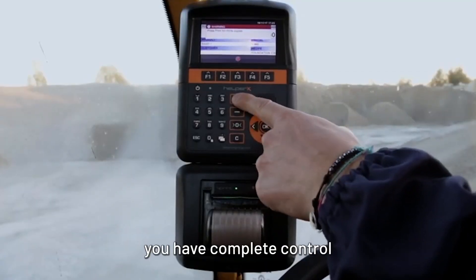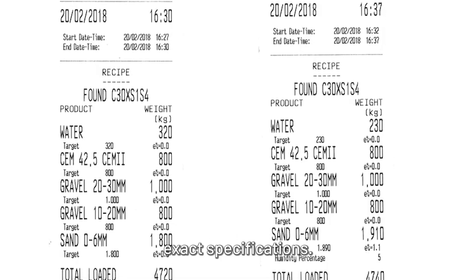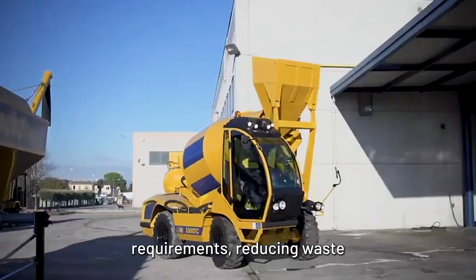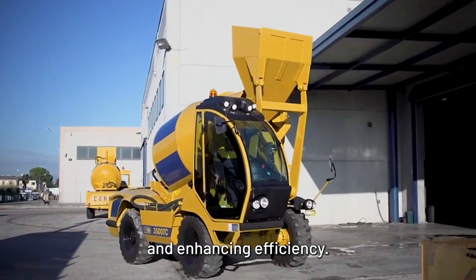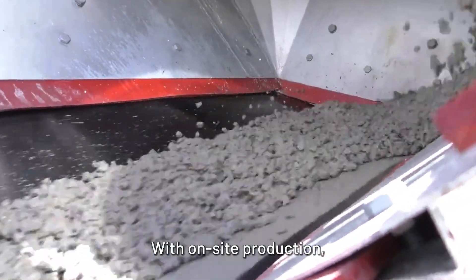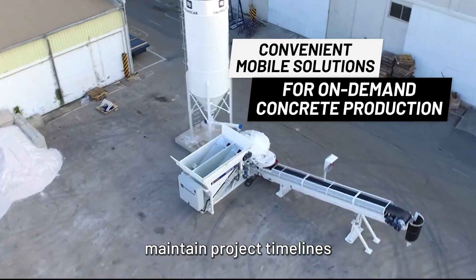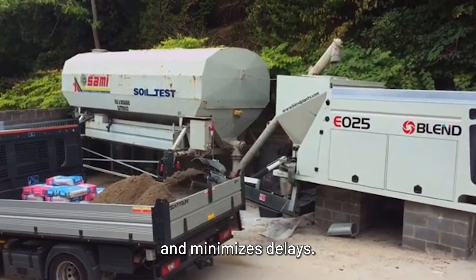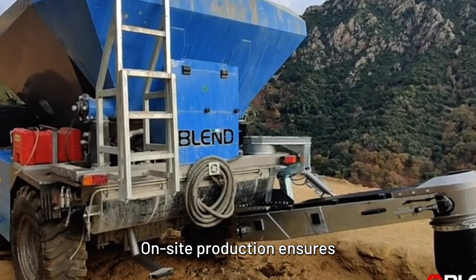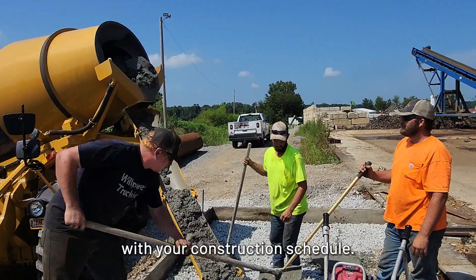With a batch plant, you have complete control over the mix design, ensuring it meets your exact specifications. You can adjust quantities and ingredients in real-time to match project requirements, reducing waste and enhancing efficiency. Avoid wait times associated with ReadyMix deliveries — with on-site production, you produce concrete as needed, which helps maintain project timelines and minimizes delays, with no reliance on external suppliers' schedules or delivery disruptions.